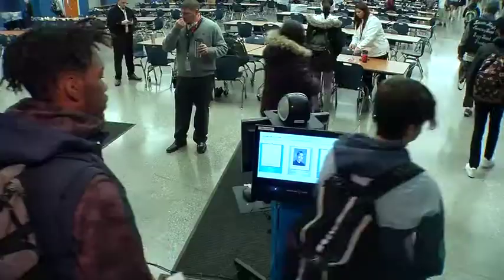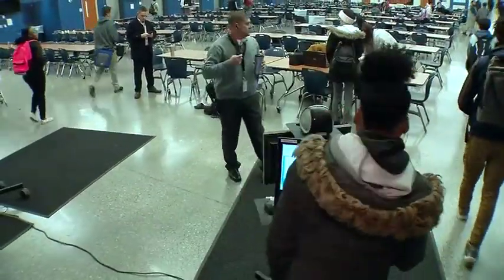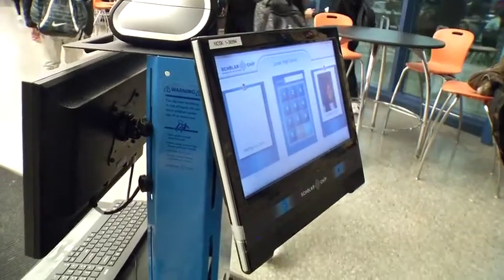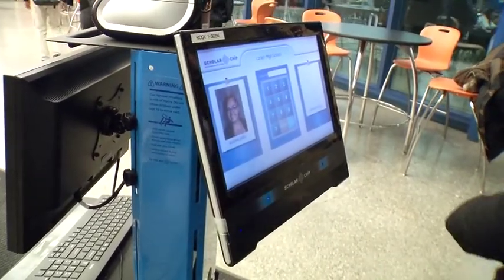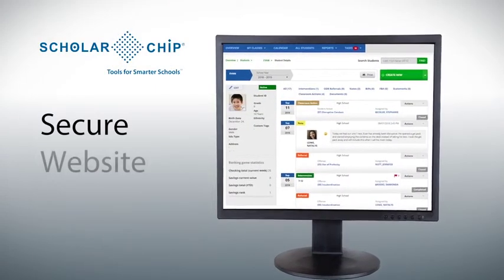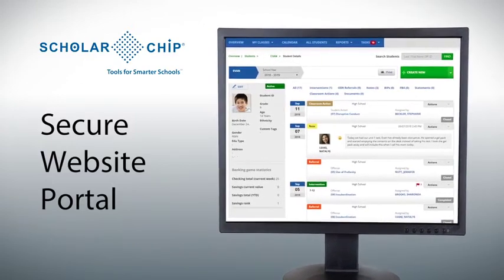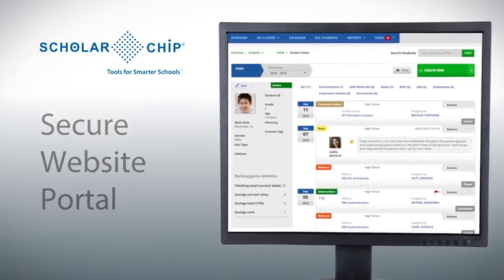Students tap their ID cards on readers to report their location at the building entrance. Schools also monitor student movement better by deploying card readers on buses, in cafeterias, and in other important locations. The data is easily referenced via a secure website portal, where you can review real-time attendance data when you need it. The automated process improves accuracy.